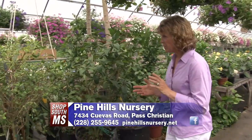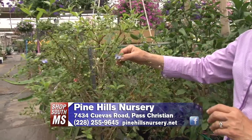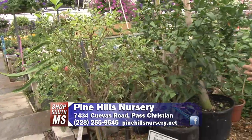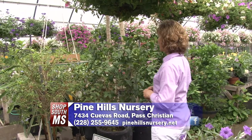A couple of things unique to us — we grow this blue tropical butterfly plant. Isn't that beautiful? It looks just like a butterfly, and they actually do attract butterflies, which is really cool. It's a nice perennial for a sunny area.